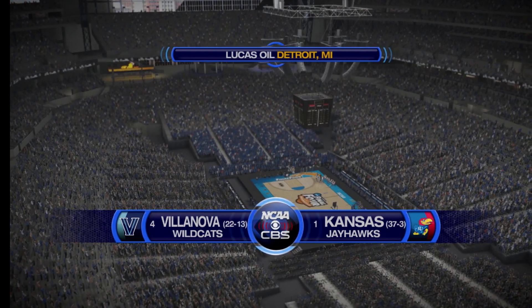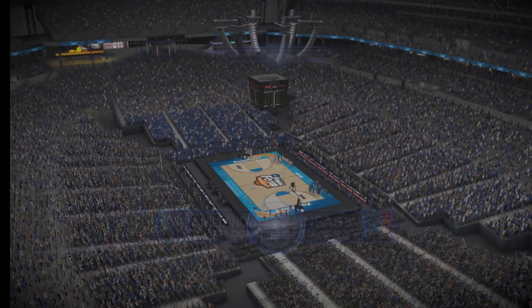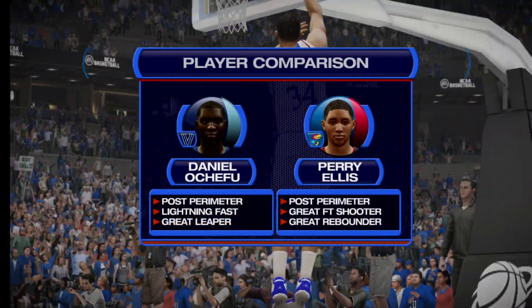Ladies and gentlemen, boys and girls, welcome to CBS Sports coverage of NCAA Basketball. Today's game is between the Kansas Jayhawks and the Villanova Wildcats.